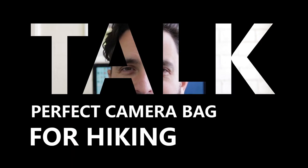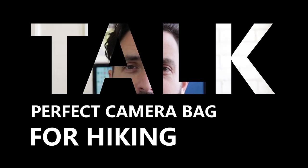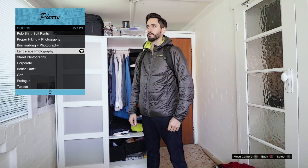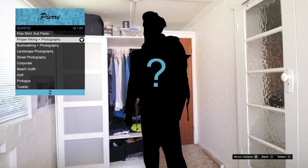Hi guys, today I would like to talk about my search for the perfect camera bag for hiking — and spoiler alert, can I find it? I had a few bags over the years: one I use for street photography, another one for landscape photography, one for a simple one-day hike, but I never had a bag for hiking properly.